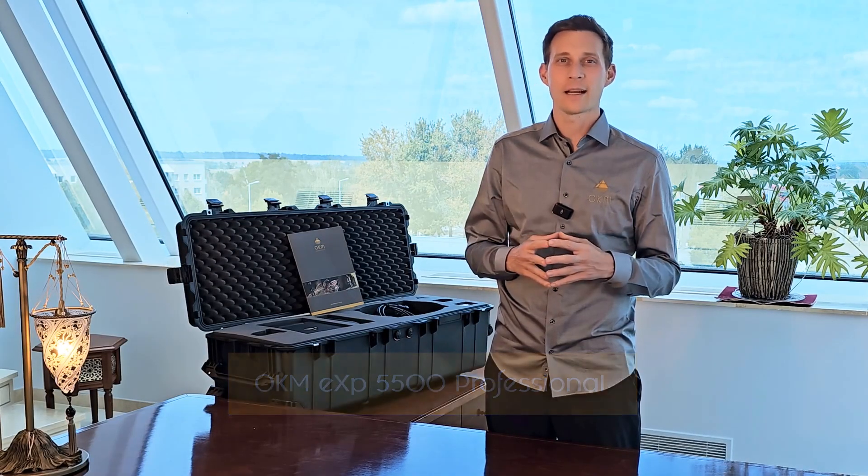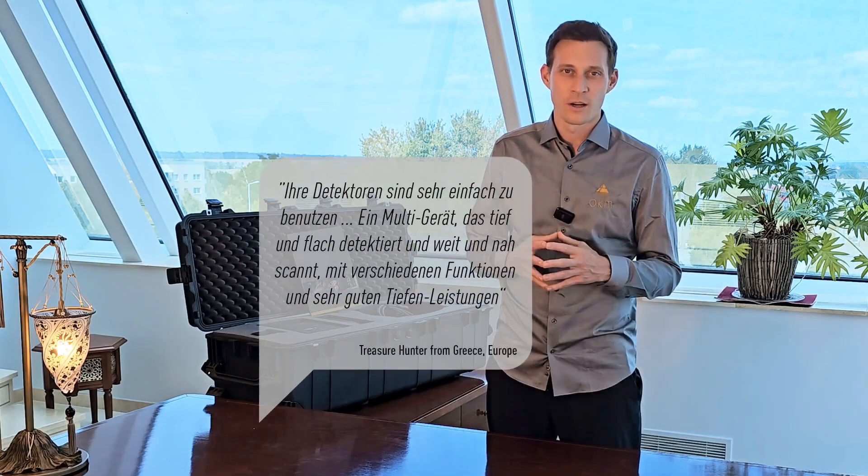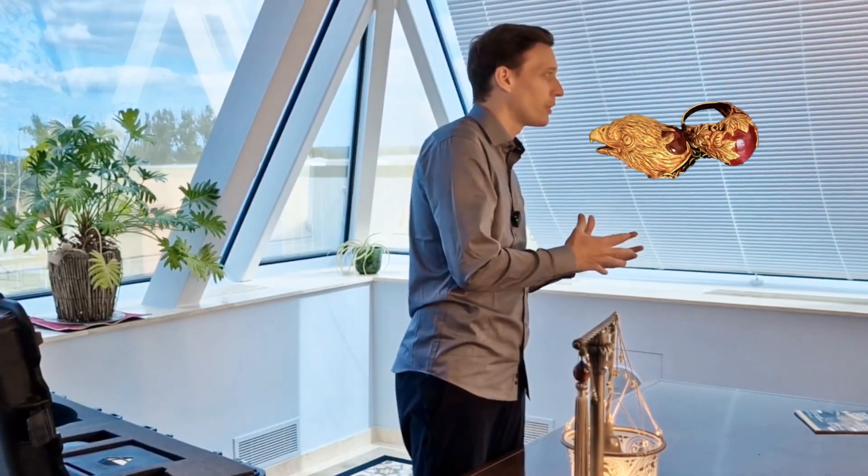We have taken our customers' feedback and developed the perfect solution for exploring difficult terrain as well as wide open areas. This multi-technology treasure detector is specialized in the fast and easy detection of small treasures like gold coins and jewelry, as well as large treasures like relics and artifacts, voids and tunnels, and tubes.